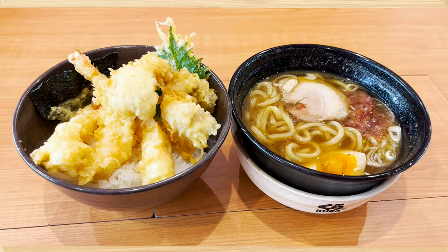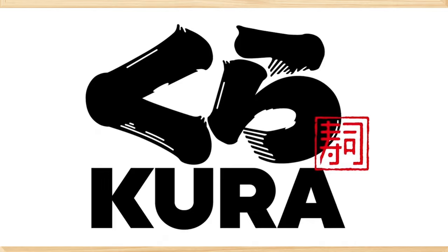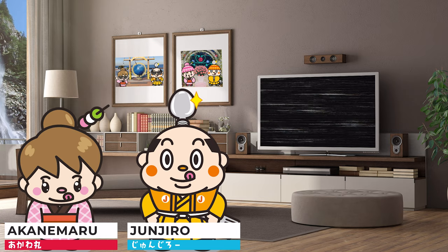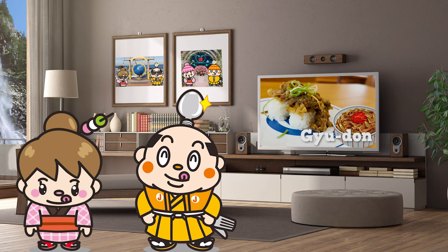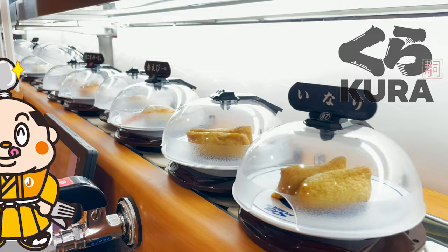Latest in 2022, an in-depth look at Kura Zushi in Japan. Hi, I'm Samurai Junjiro, born and raised in Japan. In this video, I will introduce you to the world's favorite sushi restaurant, Kura Zushi. I'll explain in detail so that you won't have any trouble when you visit Kura Zushi in Japan. I'll be eating all kinds of sushi, some standard and some a little different, so please stay tuned. I'll also announce the total price at the end. Now, let's get started!